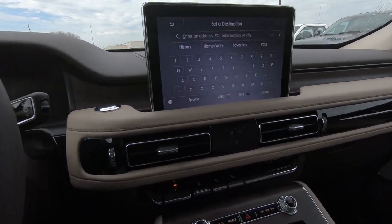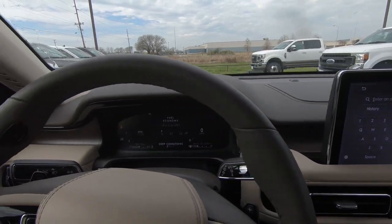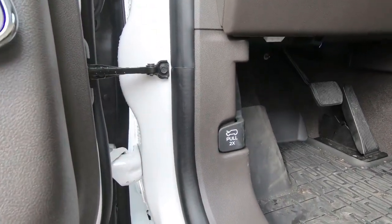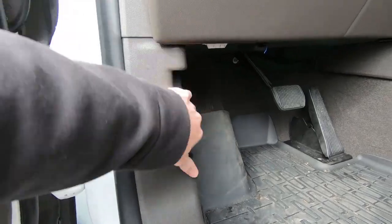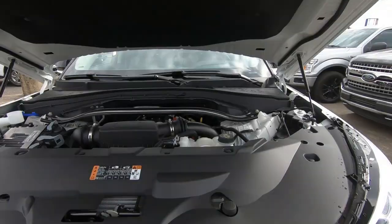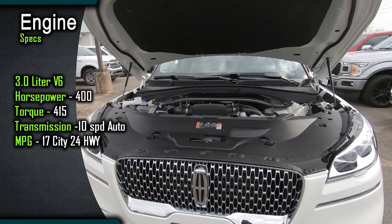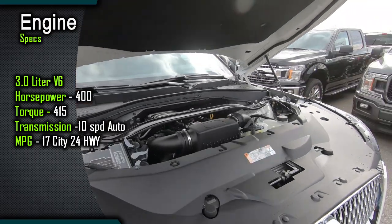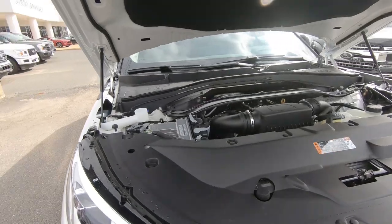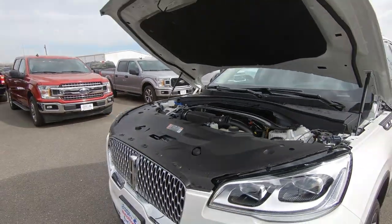We've taken a quick look around the interior with quite a few great features. But we need to get out and do a quick test drive. What about what's under the hood? If you want to open the hood, right here you've got the hood release — notice it says pull two times. I like that it keeps you from having to go hunting for a hood release. Here under the hood: the 3-liter six-cylinder, 400 horsepower, mated to a 10-speed automatic transmission, putting that horsepower to the ground through either two-wheel drive or all-wheel drive. Let's get out on our test drive.